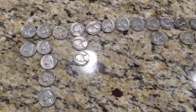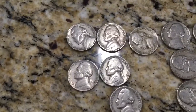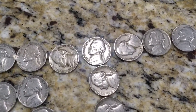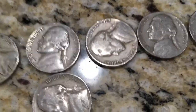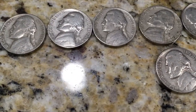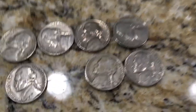Finished that box of nickels — here's the wrap-up. Found two Canadians, a couple of 40s, quite a few 41s, a 46, and a couple of 50s. No buffaloes, no war nickels. I did find this really nice 1958 that still has quite a bit of luster — it is a plain.